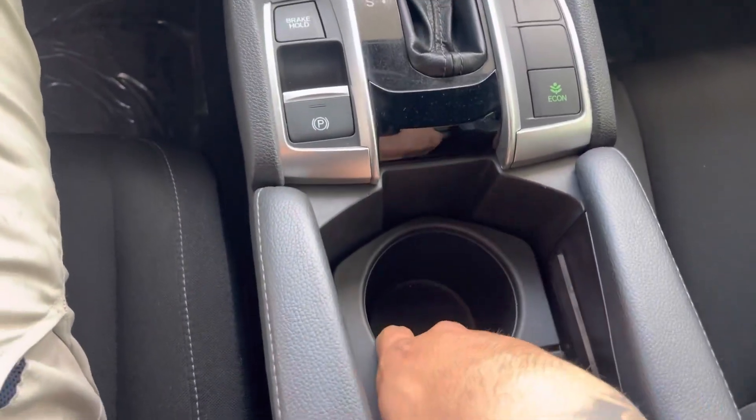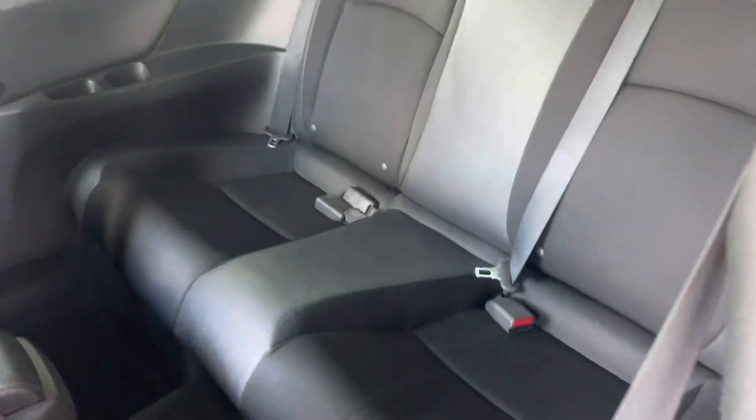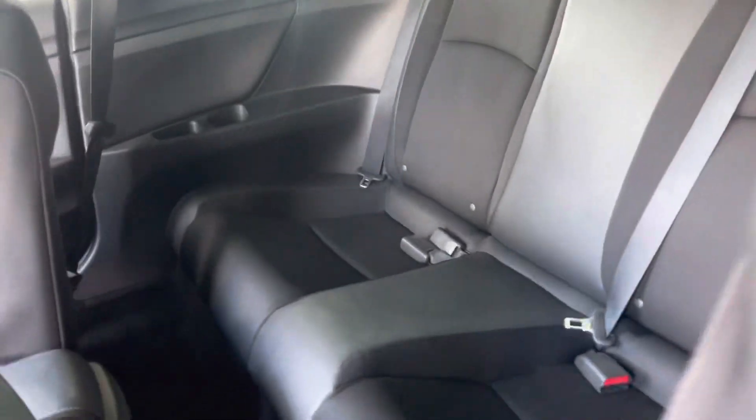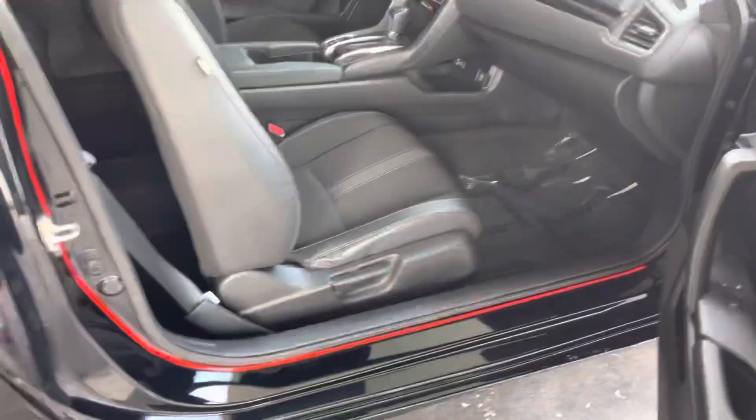Extra storage over here — plenty of storage. For extra passengers it does have rear seats which are pretty spacious. It's actually pretty deep in there because it is a long car. Trunk has plenty of space as well. Seats do fold down using the lever on the passenger side — plenty of space.